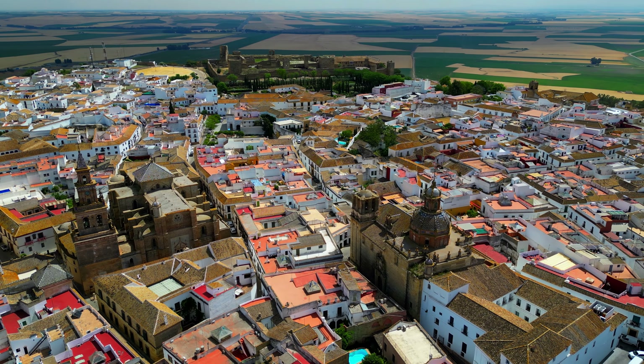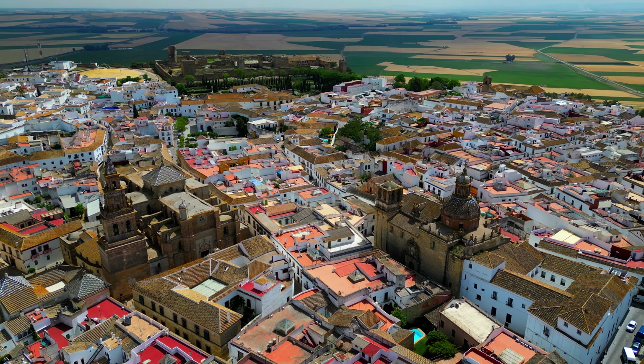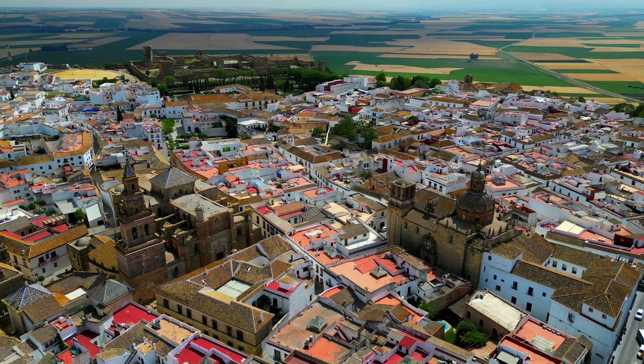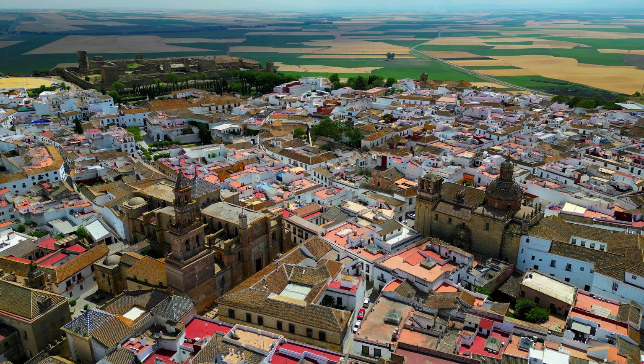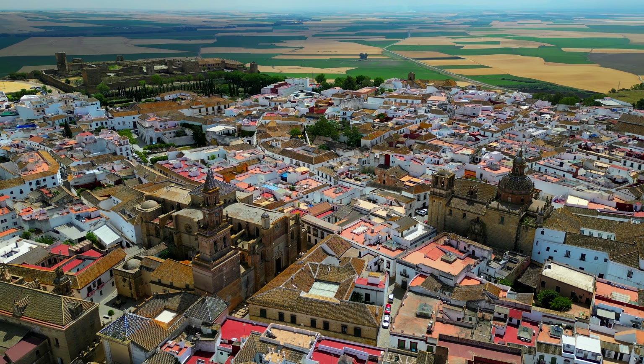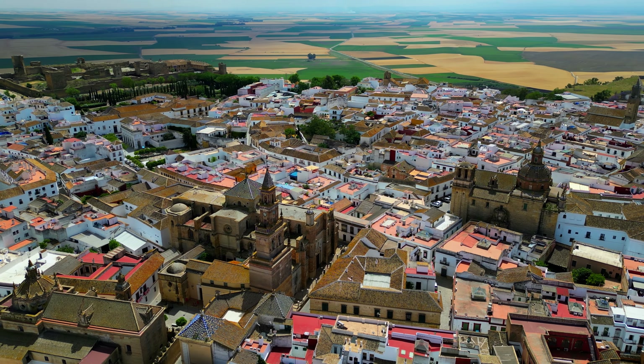Carmona overlooks the Andalusian Plain from its site on a ridge of the Sierra de los Alcores. It originated as Carmo, the strongest town of the Roman province of Hispania Ulterior under Julius Caesar, and was captured from the Moors — who called it Carmona — in 1247 by Ferdinand III of Castile.